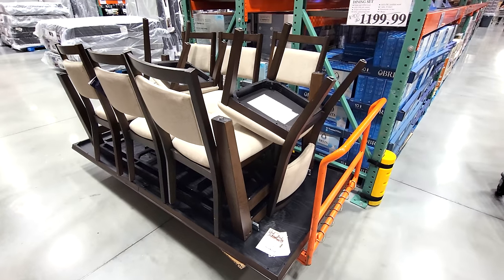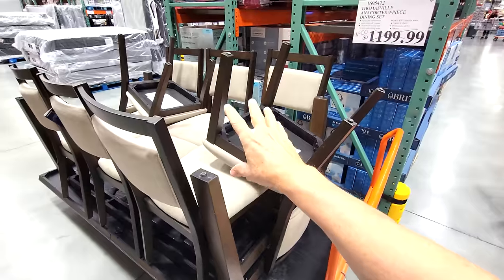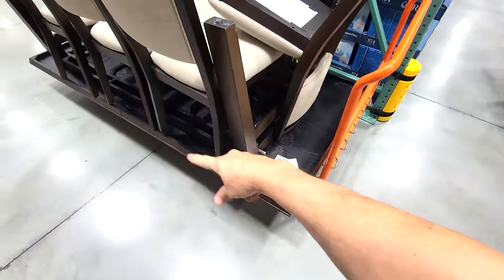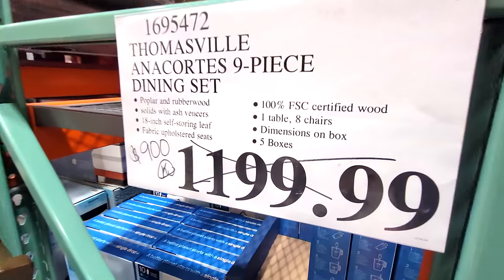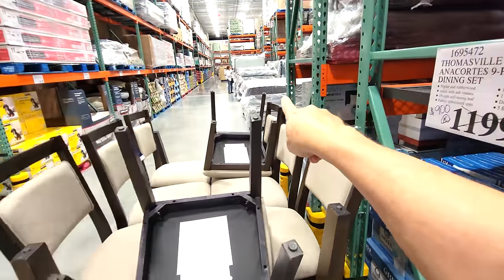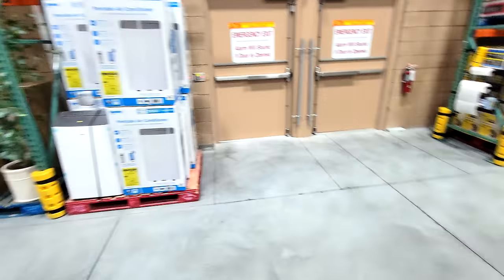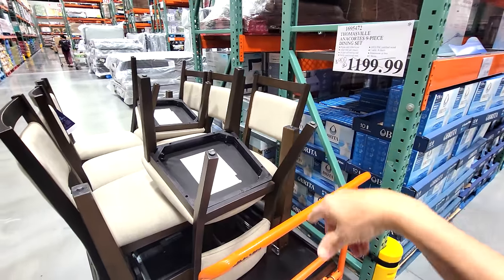This is strange — they just got these in right after Christmas. This is the Thomasville Accordia nine-piece dining set. The table is here upside down. They've got it marked down all the way down to $1,199, and then down to $900 for the floor sample. In the back aisles where you see all the mattresses and big household items, you'll often find clearance items — this is where you find some really good deals at Costco.